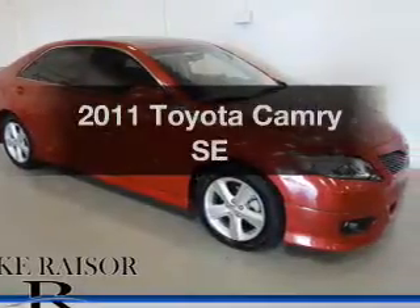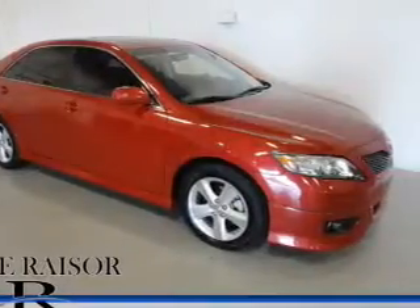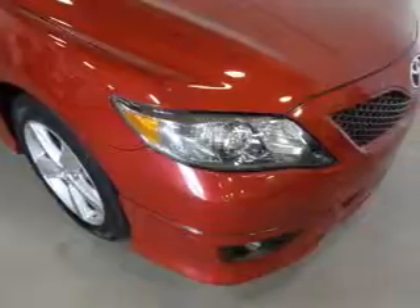Imagine yourself in this 2011 Toyota Camry. This is the set of wheels you've been looking for.